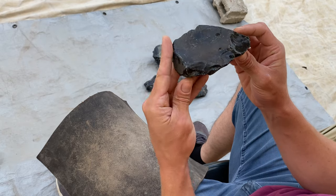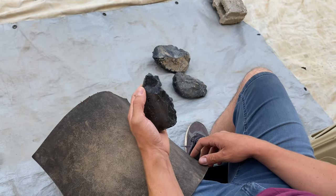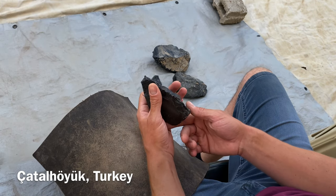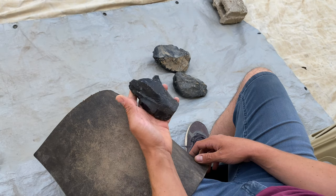Hey there, prehistoric crew. It's my 34th birthday today. I'm spending it at Neolithic Çatalhöyük, a UNESCO World Heritage Site that I've been working at since 2012.